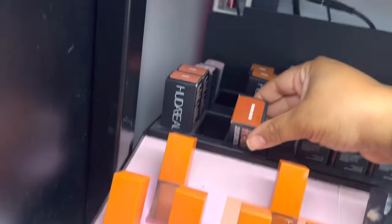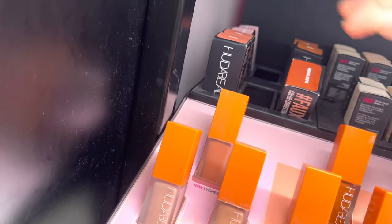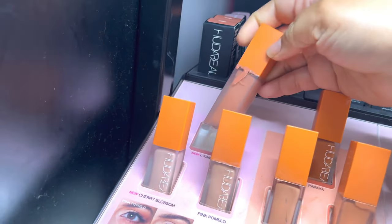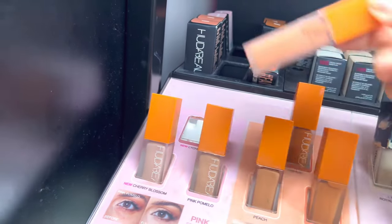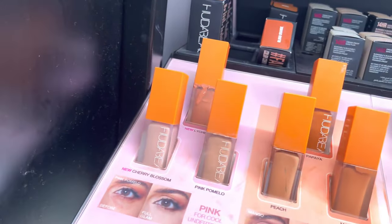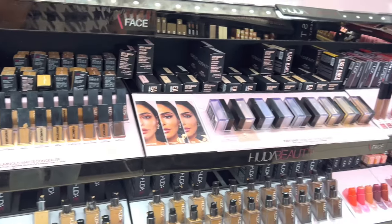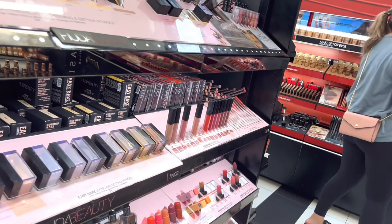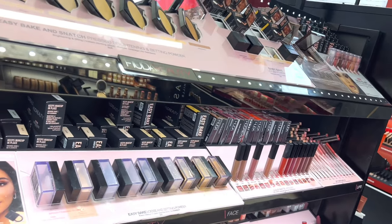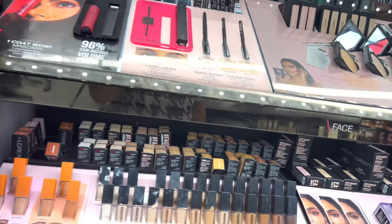Over at Huda Beauty, I was looking for my shade - I think I need Peach. Look at the color correctors - color correctors are a must-have for me because dark under-eye circles are hereditary in my family. They didn't have my shade so I moved on, but that's definitely something I would put in the cart online. That's the great thing about going in the store - you can check before buying online.